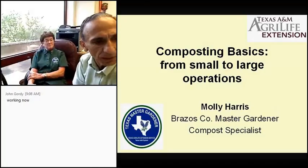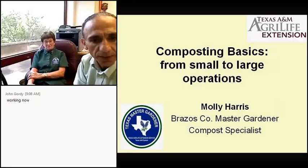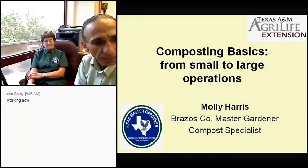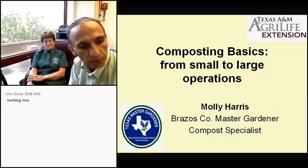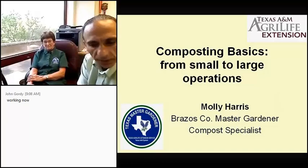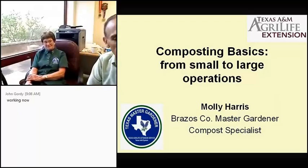Good morning everyone. Welcome to our second program for 2014 on composting basics from small to large operations. I'm very happy to have here with me Molly Harris from Brazos County. She's a Brazos County Master Gardener and she took the compost specialist course in San Antonio with David Rodriguez, and she's been teaching it ever since.